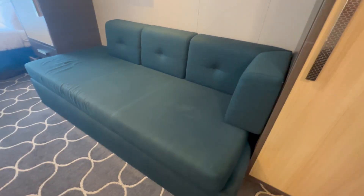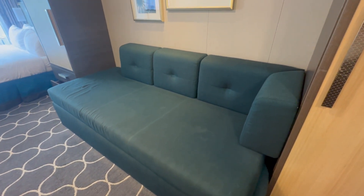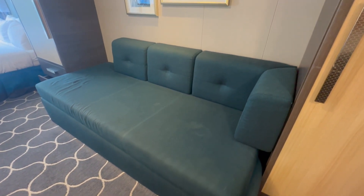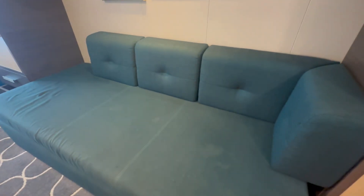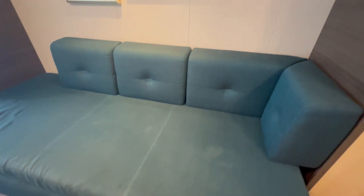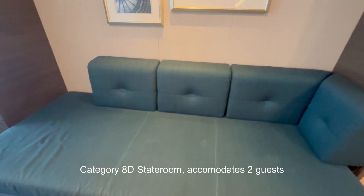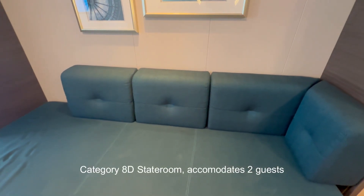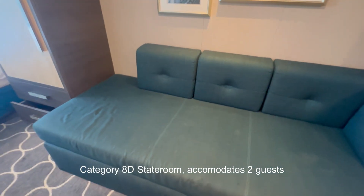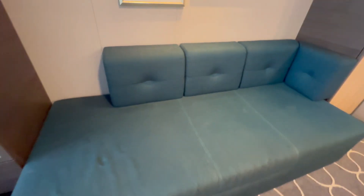This room has a couch. This is my first Royal Caribbean cruise. This couch definitely looks like it will sleep one person, possibly two depending on the size. I'm not sure if this cabin holds three people or if this will pull out into a fuller size bed.